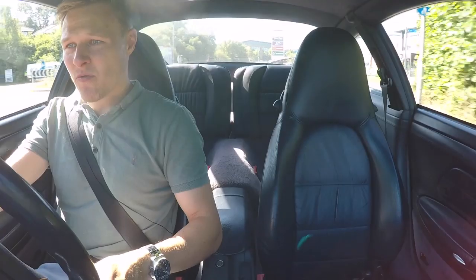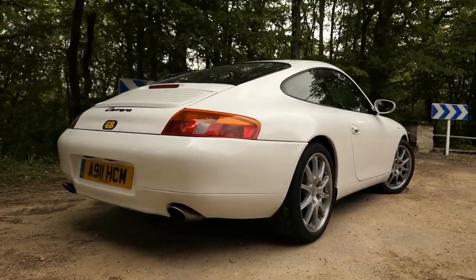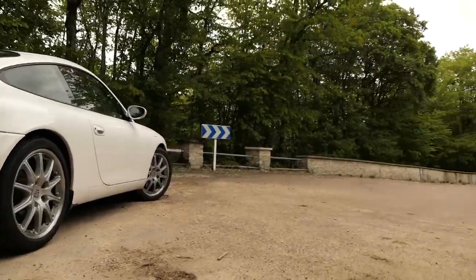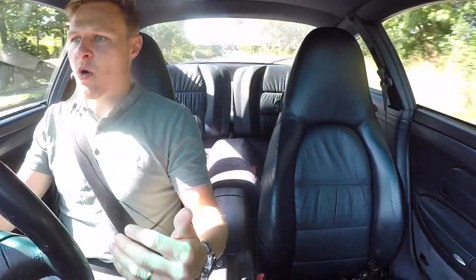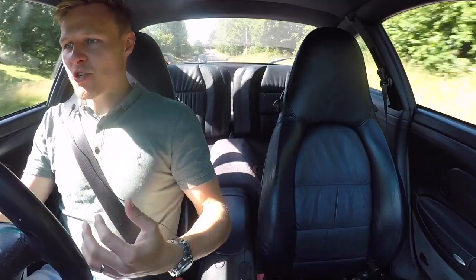Coming back from France I thought, do you know what, this is a cracking 911 — excellent value for money and probably worth investing in. Not in terms of making a truckload of money; that's A, it won't, and B, that's not why I bought this car. I want a 911 I can have fun in and enjoy driving for a fair amount of time.